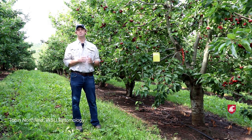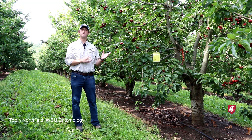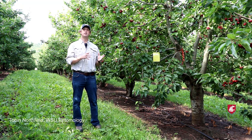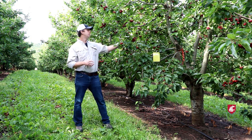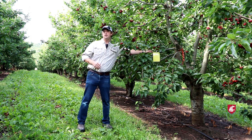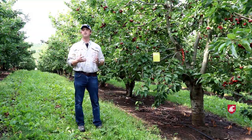X disease phytoplasma causes small, misshapen fruit in cherries as well as other types of stone fruit. One of the key ways it spreads from tree to tree and block to block is by a few species of leafhoppers. It's important to monitor those leafhoppers so that you're not treating the orchard and spending extra money when those leafhoppers aren't present. One of the key ways of doing this is through yellow sticky cards, which allow you to monitor leafhoppers and inform your management decisions.